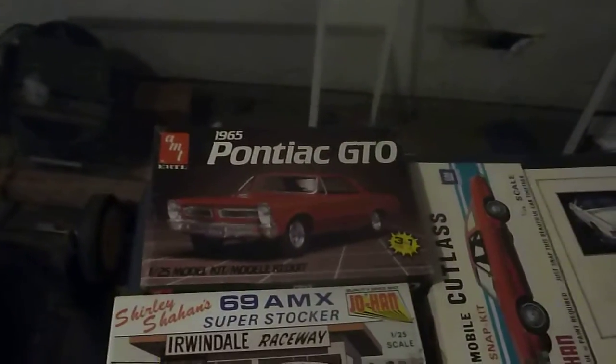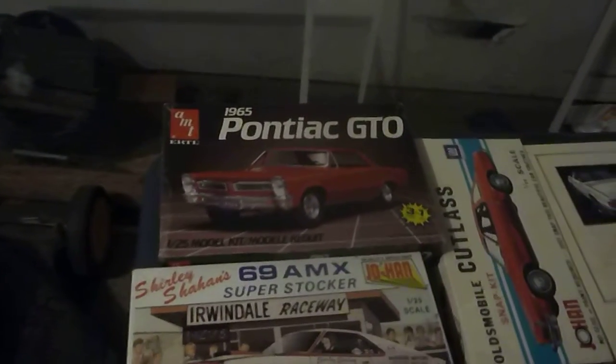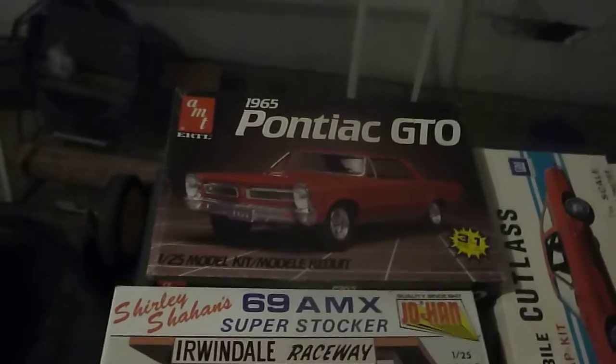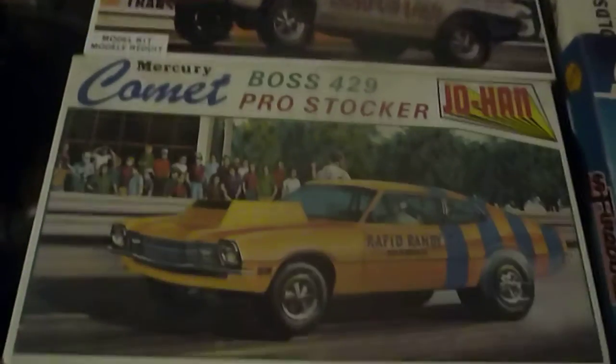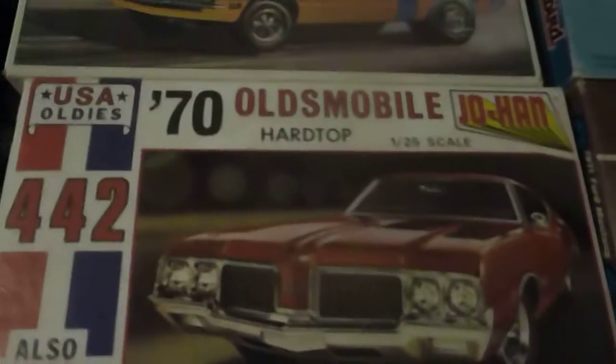Hey folks, we're probably here with another part of some of my kits. I have these out in the garage in the storage thing, but the AMT65 Pontiac — I like that box art — and some Johans: the Shirley's Shanghai, Mercury Comet, the 70 Olds, the 69 Rambler, the Olds Cutlass.